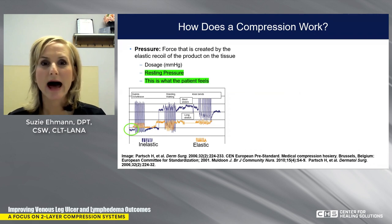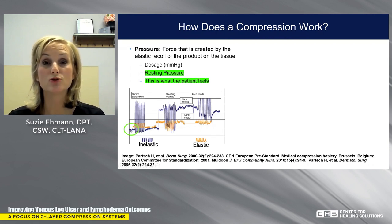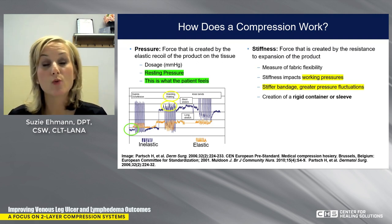How does compression work? You need to keep in mind two things. First, there is pressure — if you apply a compression application to the limb, it creates pressure because you've stretched the product across the tissue. That's the force created by the elastic recoil of the bandage, what we call the resting pressure — what the patient feels when you put compression on. In a graph, this is represented by the green area: the pressure of the bandage resting on the tissue.